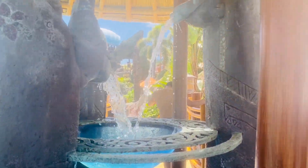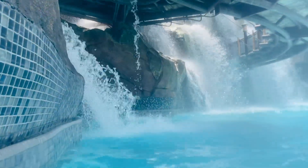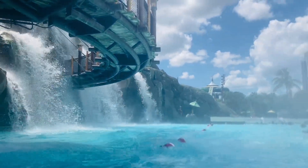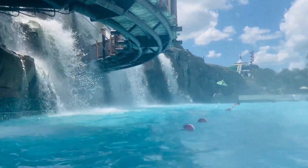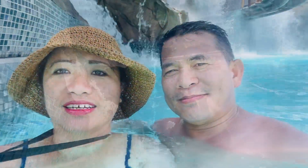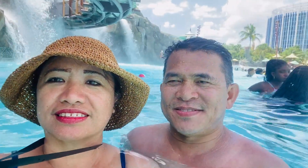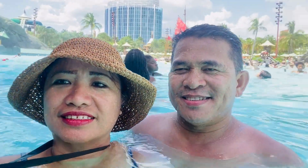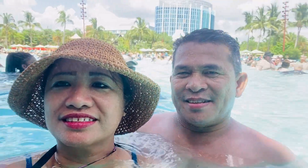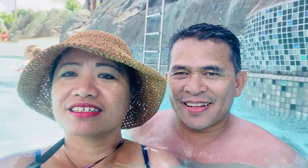Some families will especially appreciate the conveniences of family restrooms scattered around the park, that include private shower facilities. There's also ample seating and umbrellas in the sand at most ride ends, multiple bathrooms, and multiple life jacket locations. These seemingly little details make for a much more relaxing theme and water park experience.